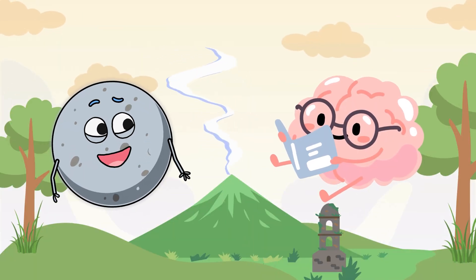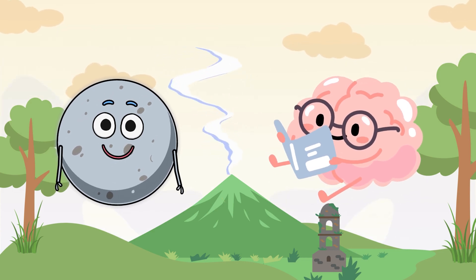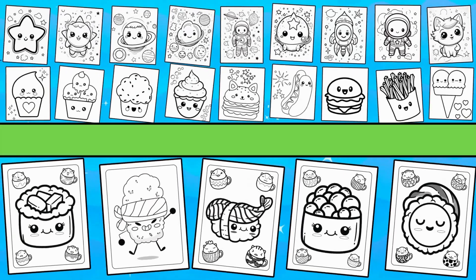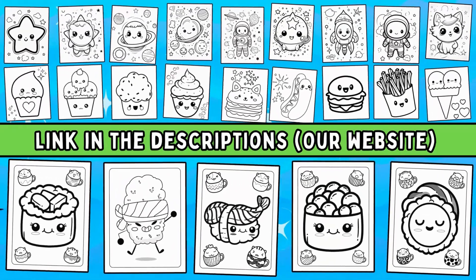Did you enjoy learning about these natural disasters on our brain adventure? We have a whole bunch of awesome coloring pages and fun activity sheets just waiting for you. Check the link in the descriptions. Until next time, see ya!